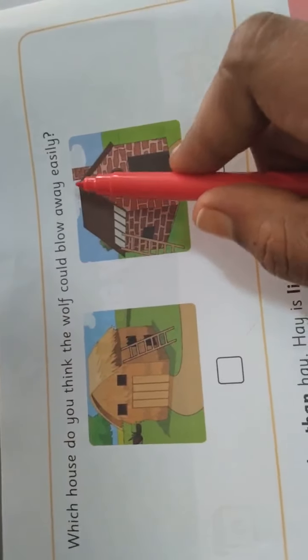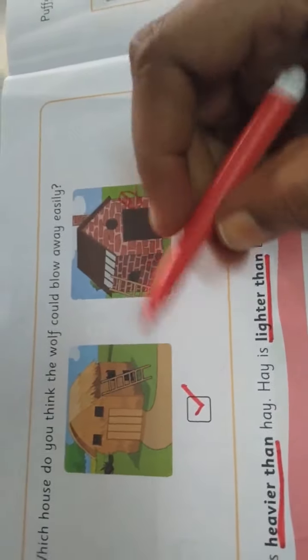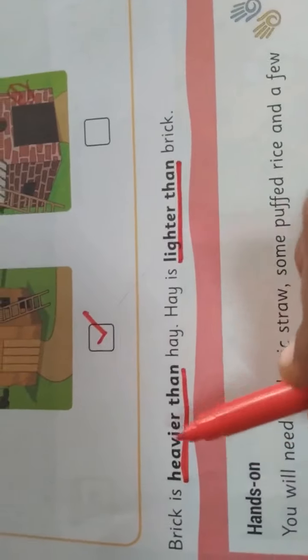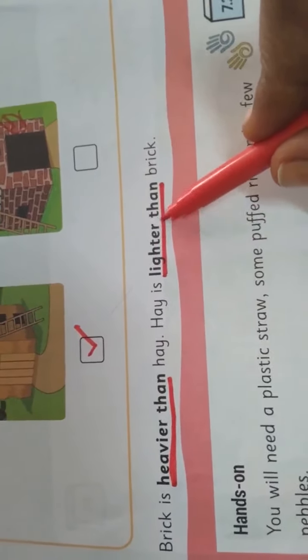Now take the next page. Which house do you think the wolf could blow away easily? Hay house. So take it in the first box. Brick is heavier than hay. Hay is lighter than brick. These are new words for you — heavier than and lighter than. Brick is heavy. When compared to hay, brick is heavy. Hay is lighter. Heavier than — H-E-A-V-I-E-R. Lighter than — L-I-G-H-T-E-R. Clear? Underline the words heavier than and lighter than.